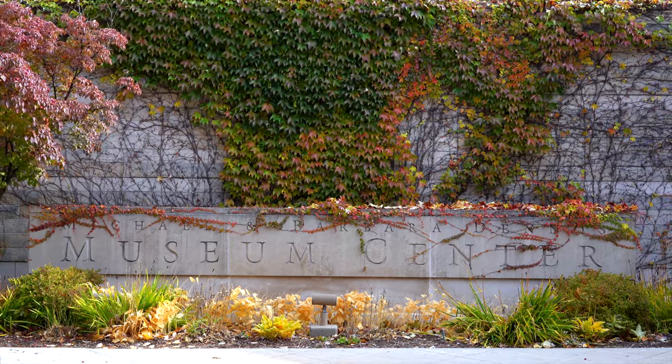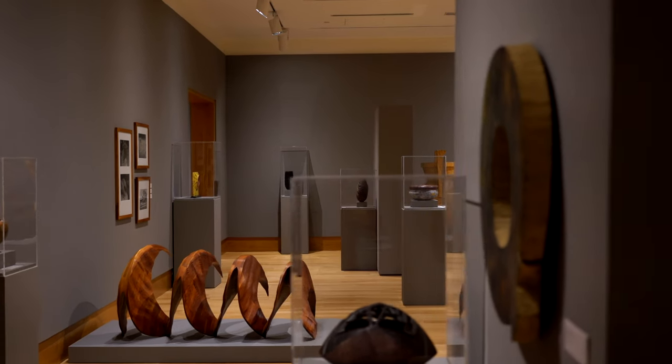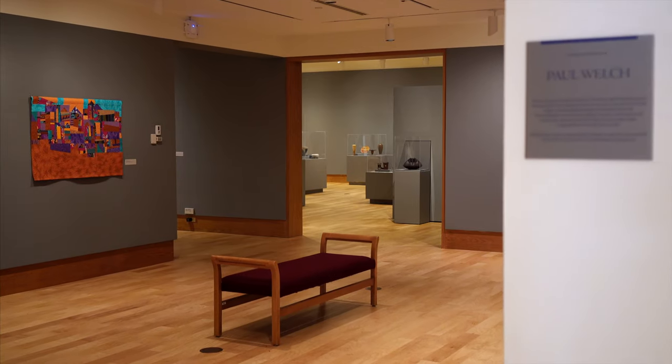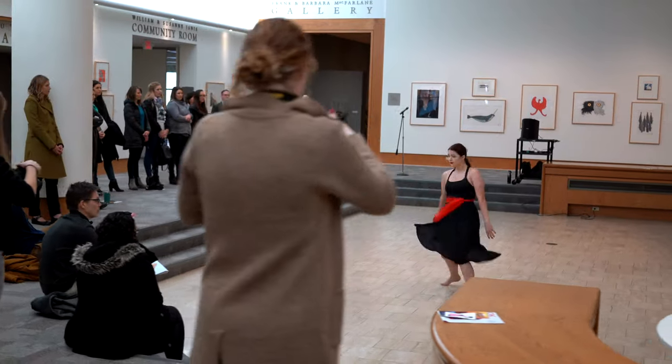The Dennos Museum Center is located on the campus of Northwestern Michigan College. We house temporary traveling exhibitions, we have a permanent art collection, and we also have a performance space that seats 360 visitors. On an annual basis, we'll have anywhere from 8 to 10 traveling exhibitions of national and international artists that visit our space.